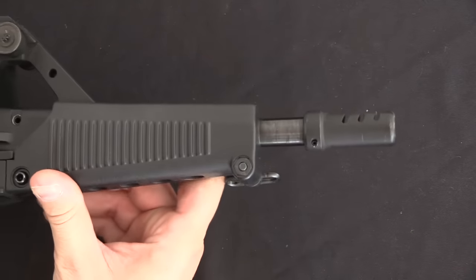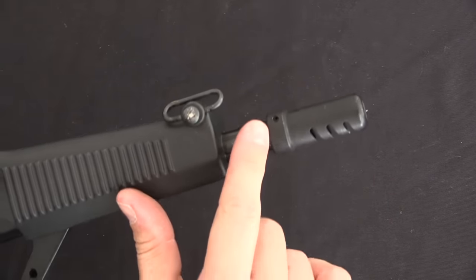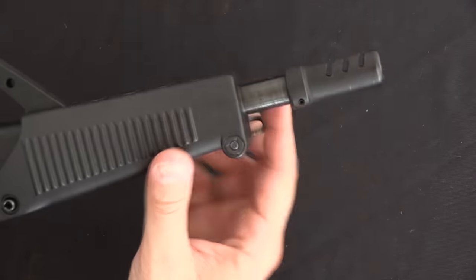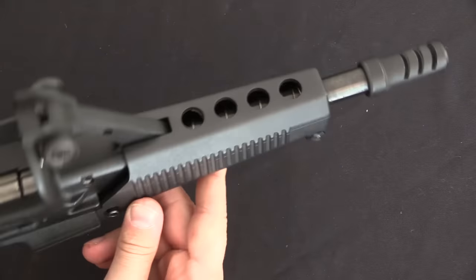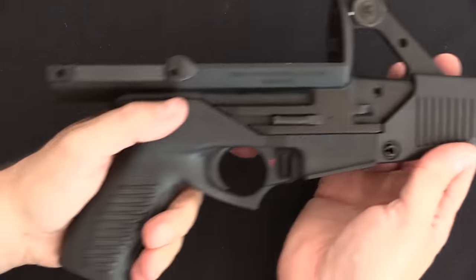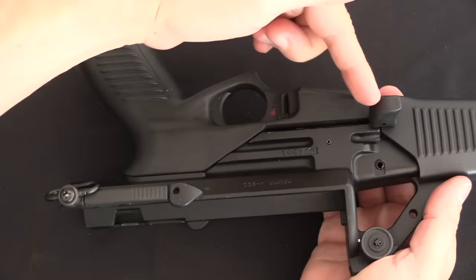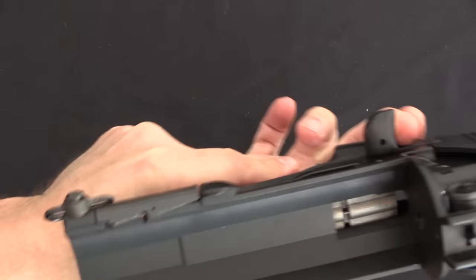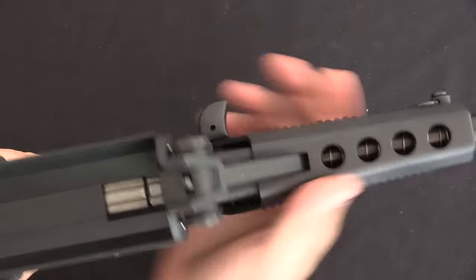The muzzle brake on the end was an optional accessory. The barrels are not threaded — they just have a little pin divot cut in them so that you can press this on and pin it in place. A neat idea, although as you'll see in just a moment, it does prevent you from taking off the forend or the charging handle. For the basic controls of the Calico: we have a charging handle on the left side, it is non-reciprocating, and in fact its return spring is up here under the handguard.